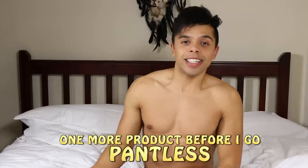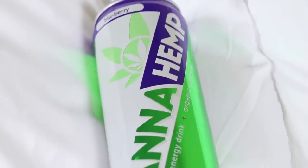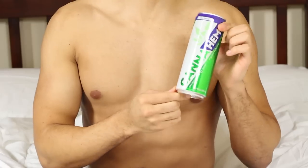The next crazy thing — and I didn't even know this — is that you can drink hemp oil. I found this next product which is a can of hemp energy drink. This product has no artificial flavors, no artificial colors, no sweeteners, no preservatives, zero THC unfortunately. Even better, it only has 40 calories. This is an energy drink that comes packed with 120 milligrams of caffeine — that's more caffeine than in a Red Bull. It's vegan and gluten-free, it's made in America and it tastes great.